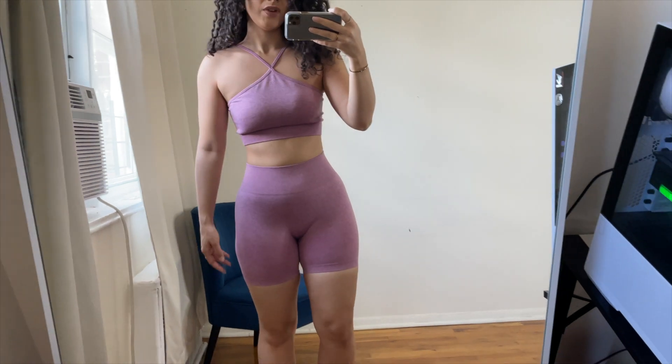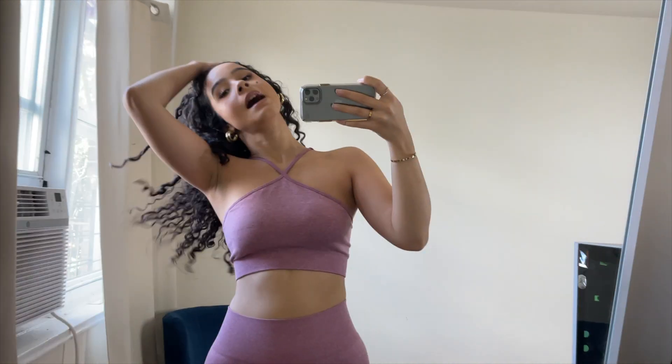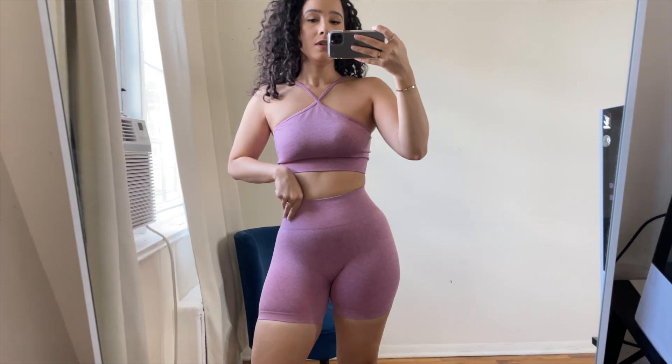I hope you could hear me with the AC on — I didn't realize it was on the whole time, sorry! Testing jumping jacks in this set: the bra pretty much stayed in place, and out of all three sets this is the one I'd feel most comfortable actually working out in. The shorts didn't ride down at all during the jumping jacks, which is great.